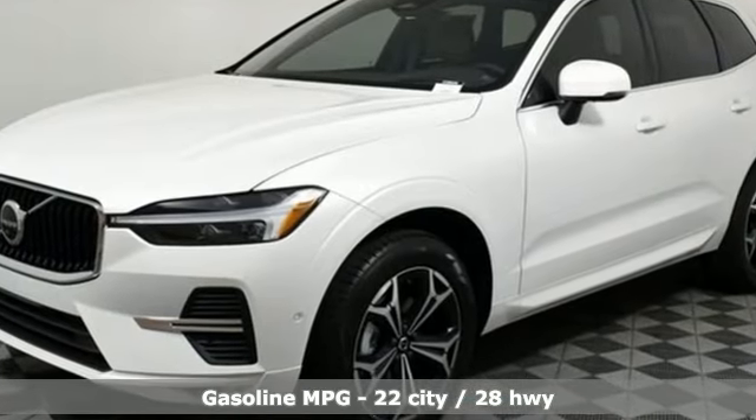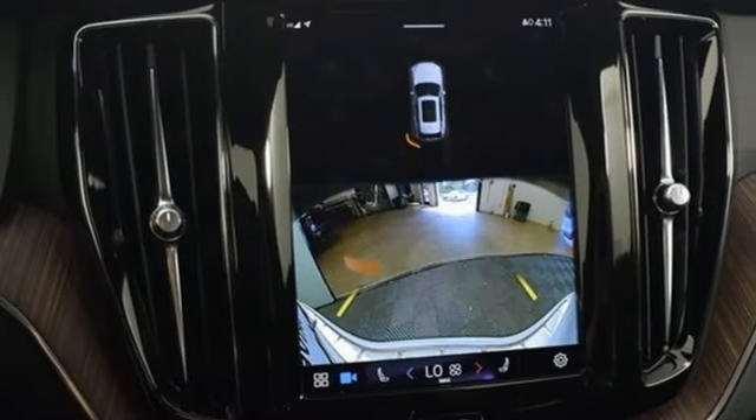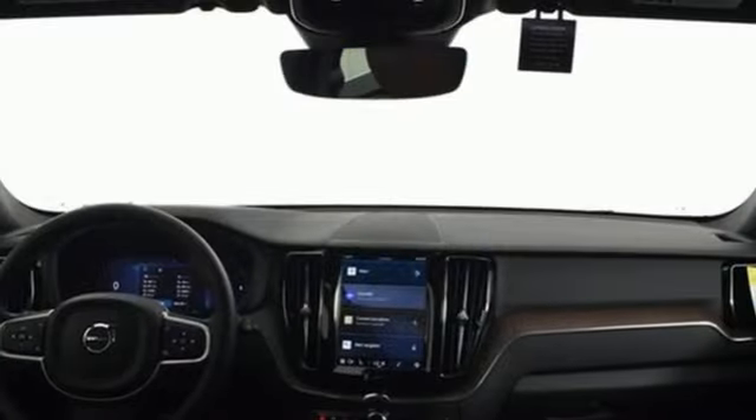Automatic transmission, four-wheel drive, streaming audio, Wi-Fi hotspot, dual-zone climate control, rear parking sensors.